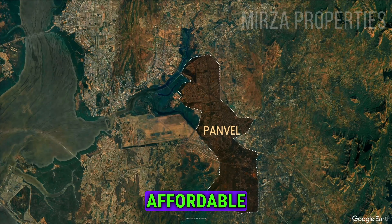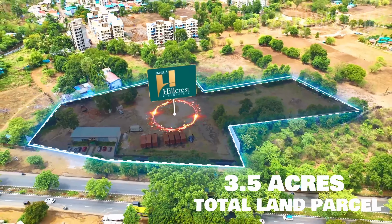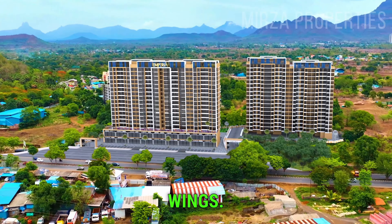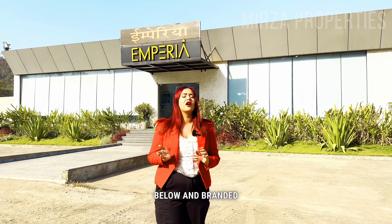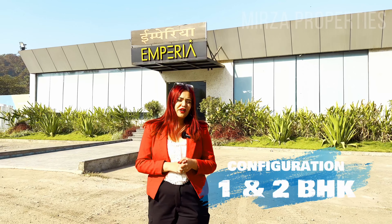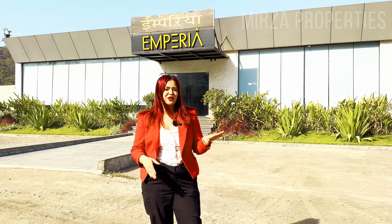If you are looking at your own affordable house, then this is going to be your project. We have two towers with four wings. If you have commercial, you have branded showrooms. Commercial plus residential — you have configuration one and two BHK. But if you need a small house, there are many options available here.